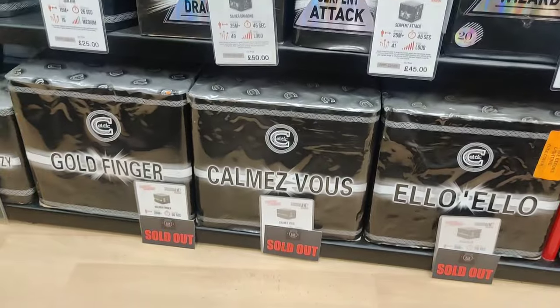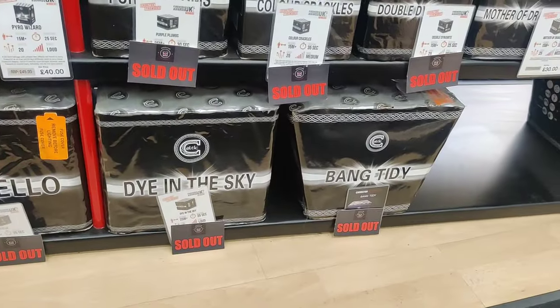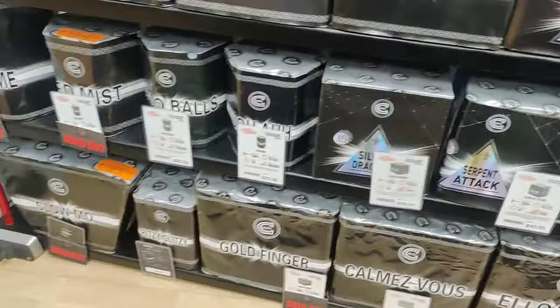Carme Vu - so if you've got plenty of space, you've got things like Goldfinger and Carme Vu. All sold out though.